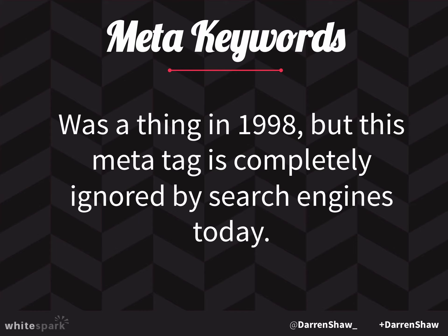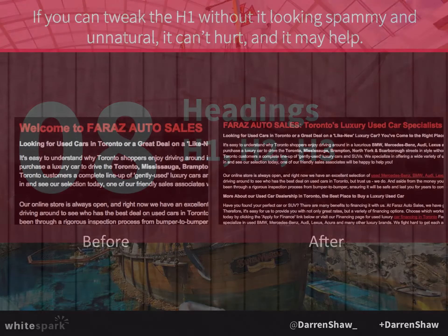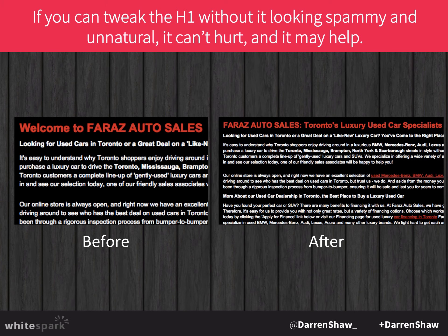Headings — H1, H2, H3 — factor into search rankings. If you can tweak the heading without making it spammy, it's a good idea. For example, instead of 'Welcome to Faraz Auto Sales,' you could say 'Faraz Auto Sales — Toronto Luxury Used Car Specialist.' You're getting 'luxury used cars' into the heading, which is helpful. As long as you can do so in a way that's not spammy and is natural to read, it's a good idea to get your keywords into your heading tags.